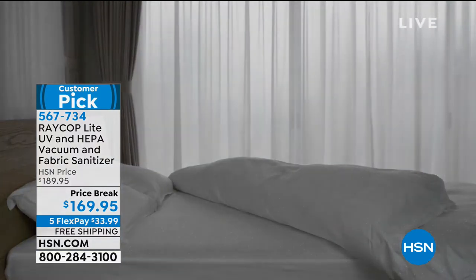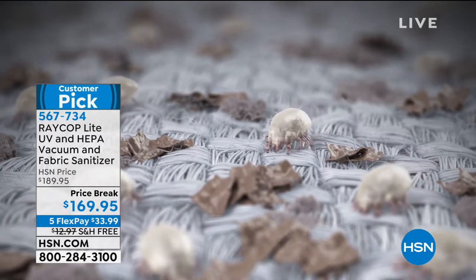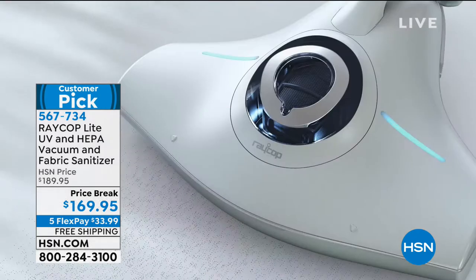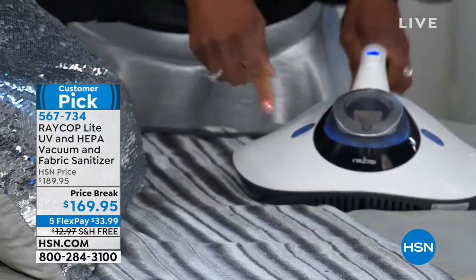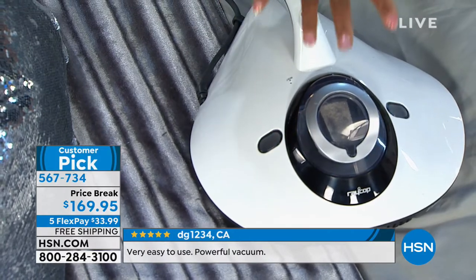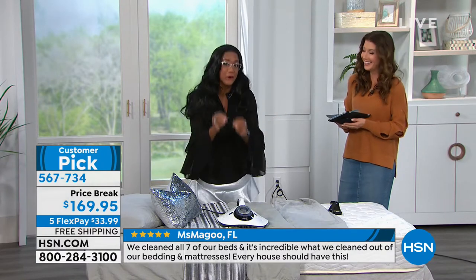Dust mites are tiny — like chiggers or spiders, but translucent. They crawl, they have legs, they have claws. And they feed off of human shed dead skin cells. Raycop has a three-pronged approach. Number one, when you plug this in and turn it on, the LED light — you see that LED light right there — it's the first stage. It's changing the DNA, destroying the DNA of their unhatched eggs, the dust mites themselves, their carcasses, and their fecal matter.